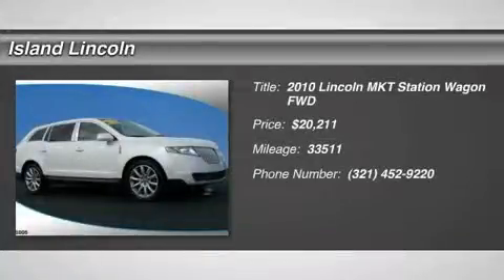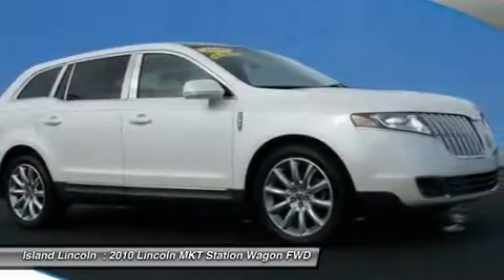Island Certified Red Tag Ride Down Year End Sales Event. The right cars, the right pricing, at the right time of the year.